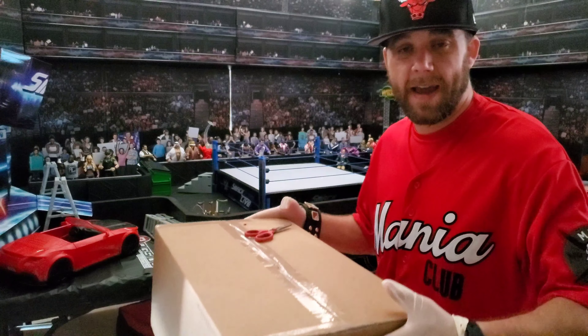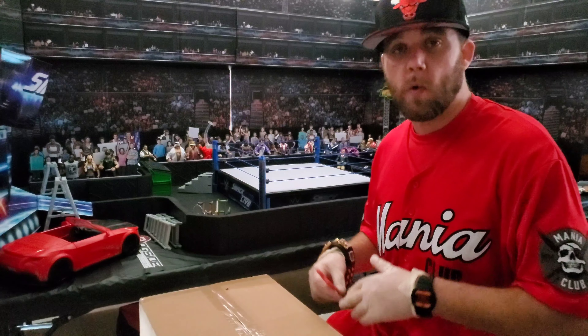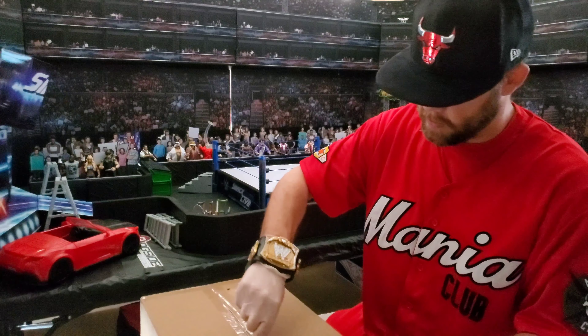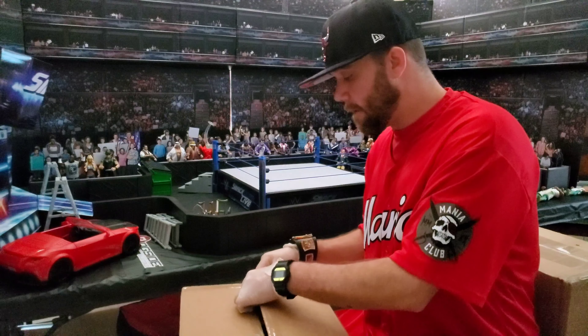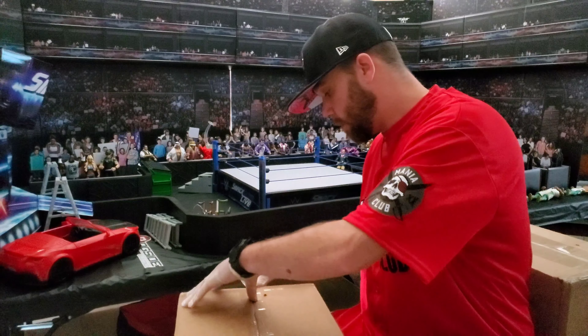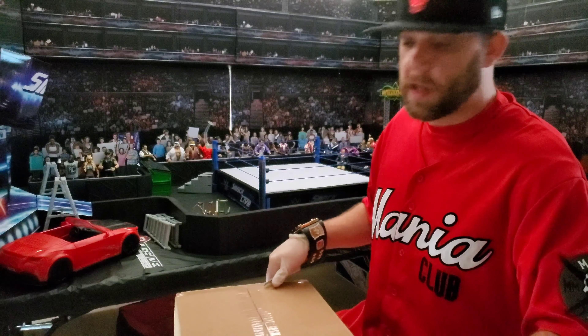But first I'm gonna open up this box right here. Got this from Ringside Collectibles — this is gonna go with what we just picked up. So let's check it out. If you're using Ringside Collectibles, use the code 'live show' — show my man Brett some love. It saves you 10% when you use that code.